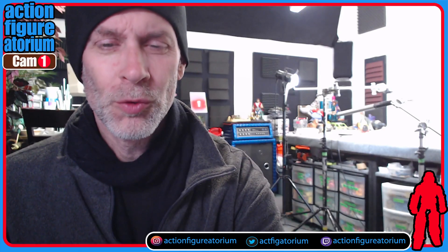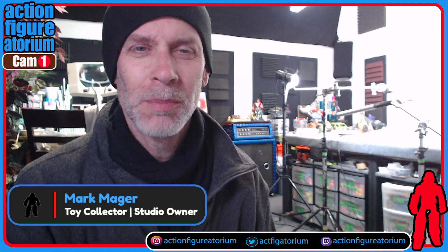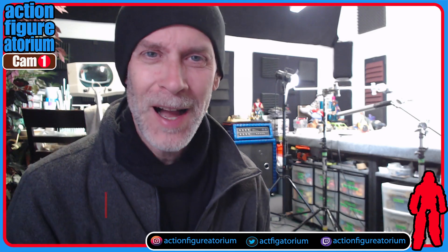Hello everyone and welcome to the Action Figuratorium. My name is Mark Major. I'm a real big toy collector, hunkered down here in a studio in southeast Portland, just trying to survive, as they say. And we're going to talk about toys today.